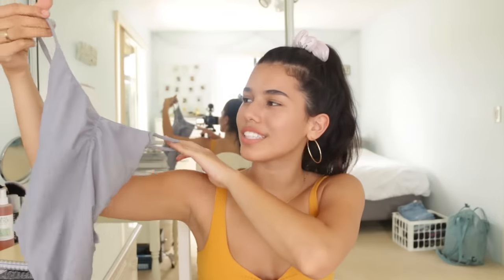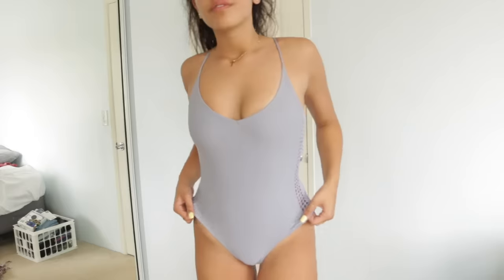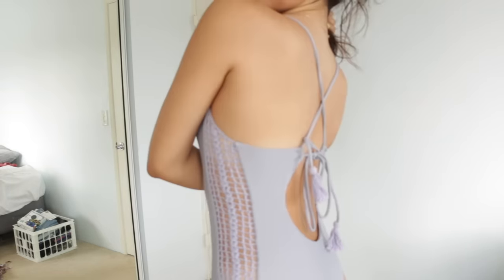This is a one-piece from Posh Pua. It's kind of like a faded purple color. The sides have really nice crochet, and then the back is completely open. I took an iconic picture in this swimsuit.